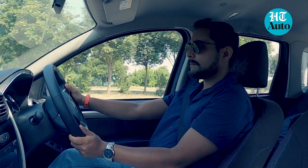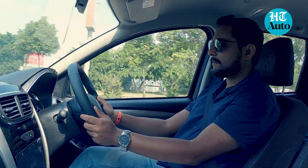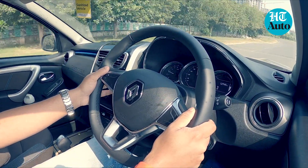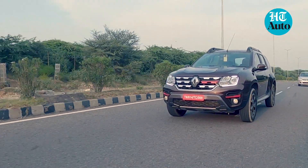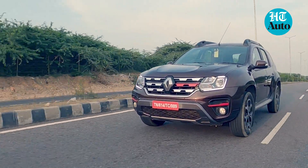Ride quality is once again top-notch inside the Duster, and the heavy steering is now even more reassuring because triple-digit speeds may be easier to reach with the more powerful engine. On the flip side though, when pushed to the absolute limits, the engine noise does sneak in. Also, while the turbo packs in power, it may not beat its direct rivals from Korea in flat-out drag races.